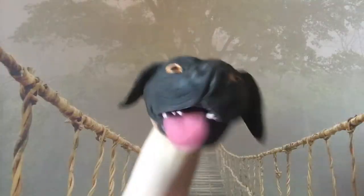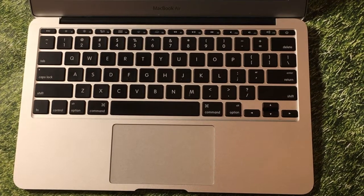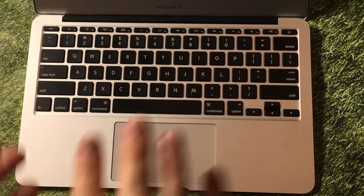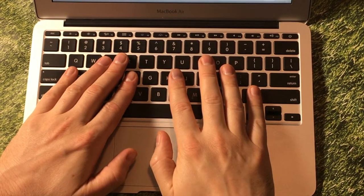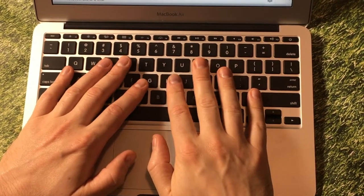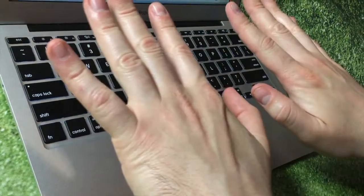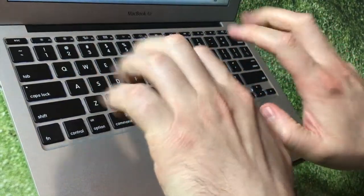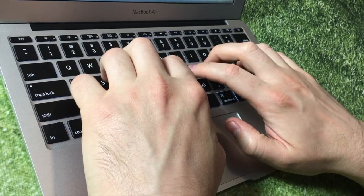Did you know that there's a secret way to touch the keys? You don't want to just lay your fingers flat on the keys, because when my fingers are flat they might touch other keys at the same time by mistake. You want to curve your fingers — curving them helps you press on only one key at a time.